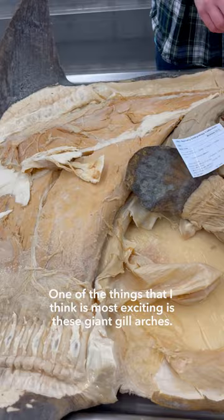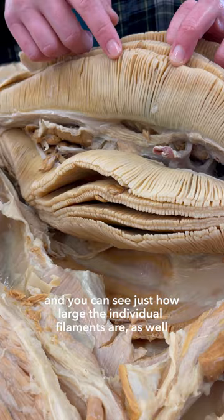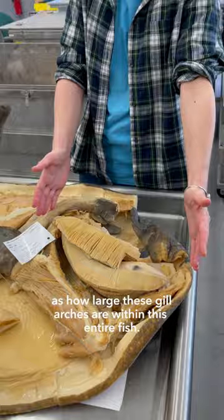One of the things that I think is most exciting is these giant gill arches. These are the gills of an ocean sunfish, Mola mola, and you can just see how large the individual filaments are, as well as how large these gill arches are within this entire fish. It's really unusual to have gills this large.